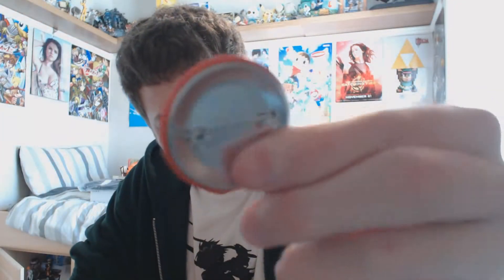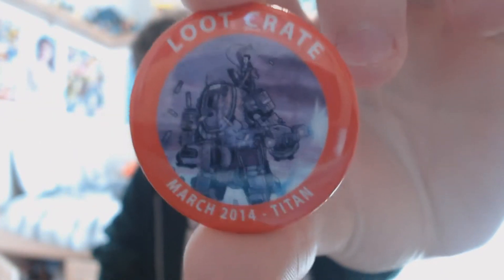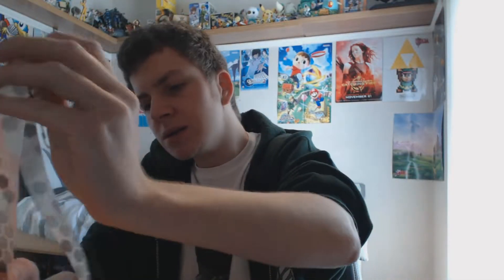So, spoilers - first up, as you can see, that's pretty dangerous - look at that bloody pin. As usual you get a pin, which has the little image from the book. It says Loot Crate and they've got 'Team Titan', so that's that.